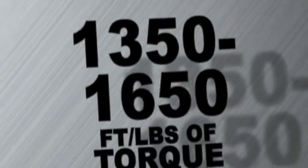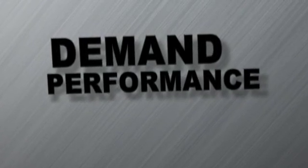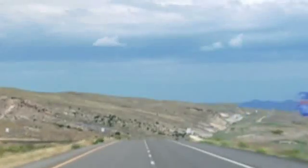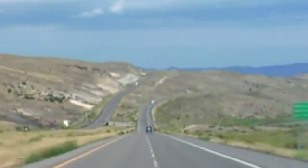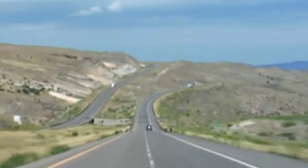With ratings ranging from 350 to 450 horsepower and 1350 to 1650 foot-pounds of torque, you can demand performance from the DD13. It pulls strong through its wide, flat torque curve, offering drivers a larger sweet spot to stay in top gear longer.